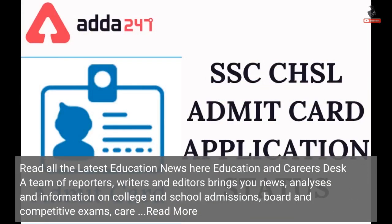Read all the latest education news here. The Education and Careers Desk — a team of reporters, writers, and editors — brings you news, analyses, and information on college and school admissions, board and competitive exams.